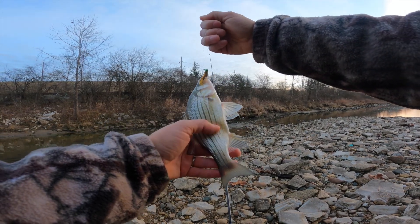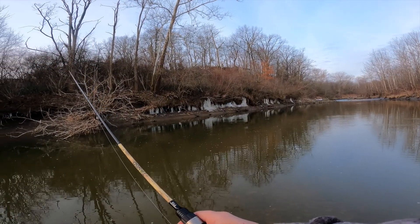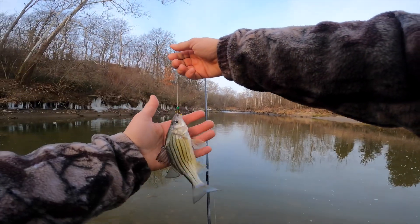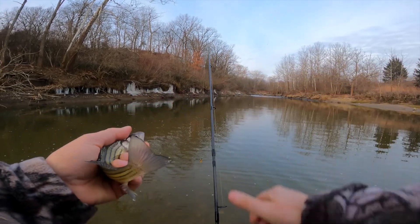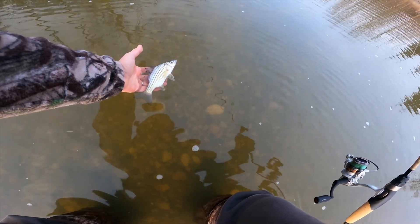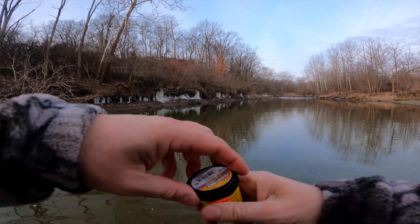I usually catch white bass down here. One time me and a friend caught like probably 40 or 50 here in two hours — it was amazing. Something hit me on the fall there. Hey, there we go — another one off the bottom. That's a little small, another little white bass. All right, look how he's curling up there. Go tell your big brother about me, let him know I'm here.